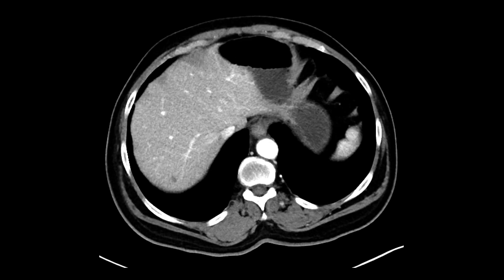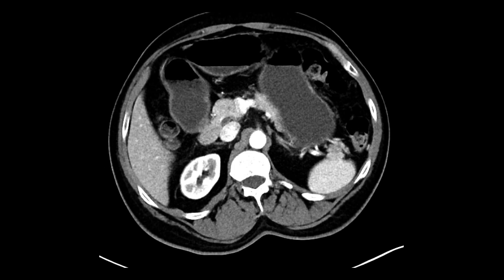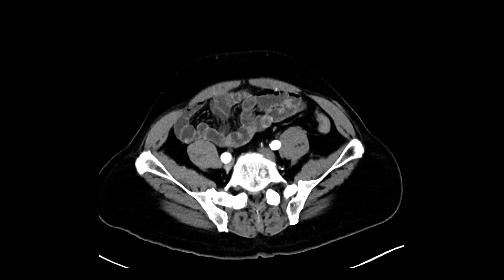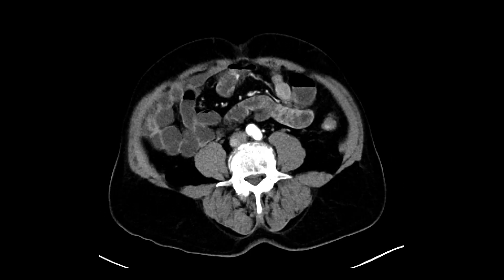So here we have our study. We have intravenous contrast and we've given our high-density molar oral agent. I'll just scroll through everything — the purpose here is to look for an underlying mass in the small bowel that could be resulting in this anemia.